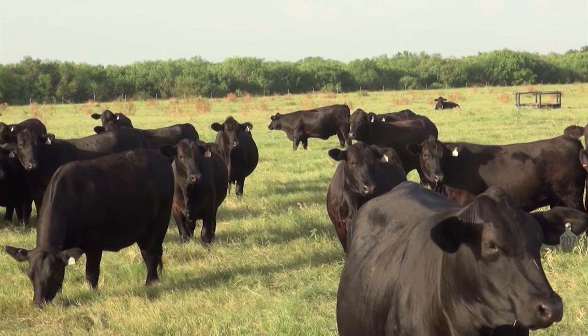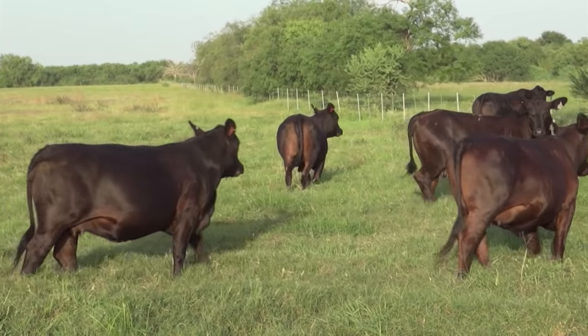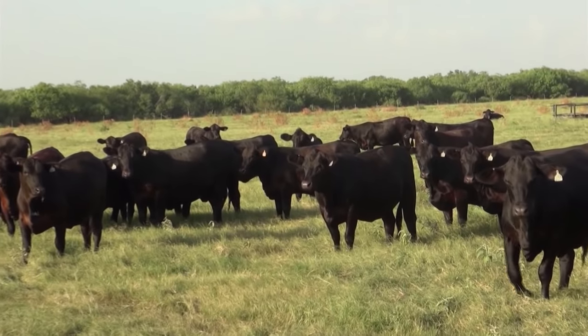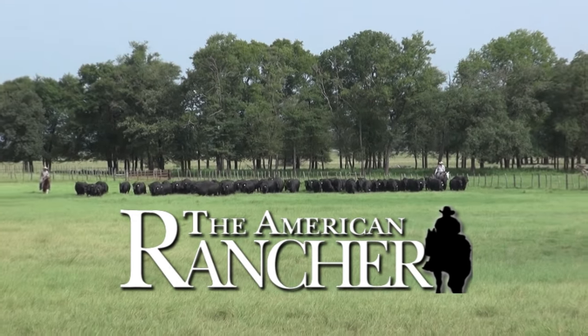The outstanding maternal strengths, feedlot performance, and carcass merit of Brangus are advantageous. These cattle are extremely adaptable in order to work from north, south, east to west. This naturally polled black hide breed was developed to withstand extreme climates and challenging environments. They are hardy, disease and parasite resistant cattle that efficiently produce uniform, predictable calf crops.